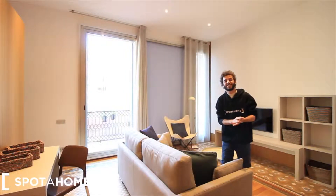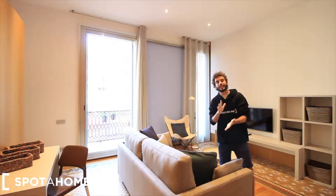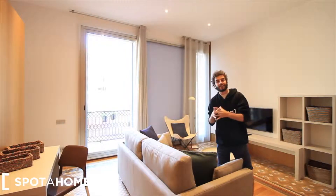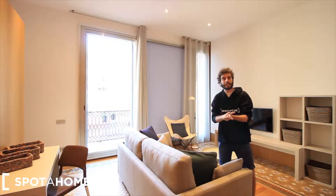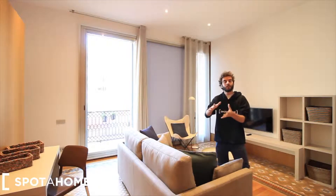Hey, what's up guys, it's Richay from Spotify from Barcelona. Today we are in the neighborhood of La Champla, just in the street by Lynn. This is really close to Arte de Triomphe, to the Chicodella park, really close to the beach, really close to El Gothic, to El Born, so we're just really close to the downtown.